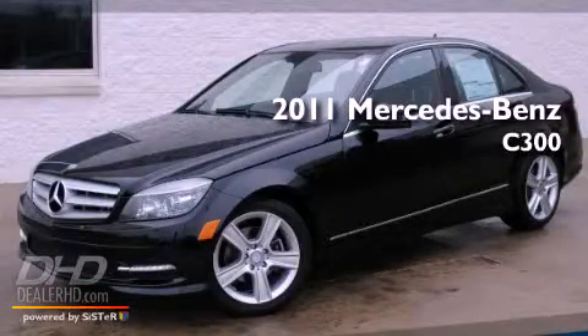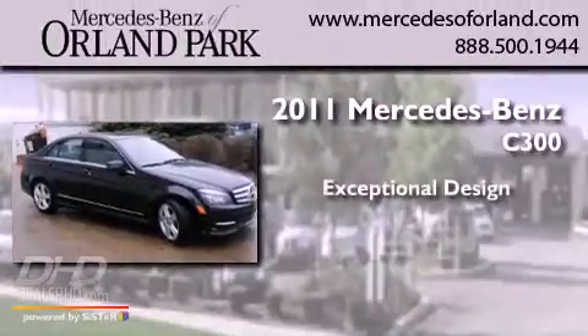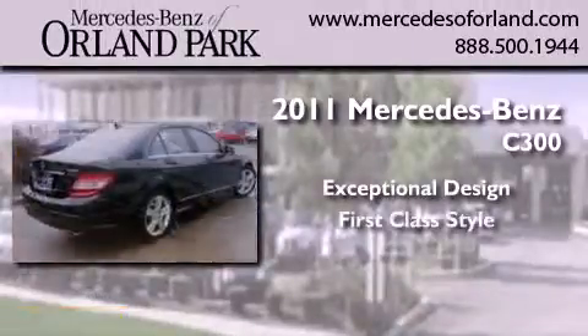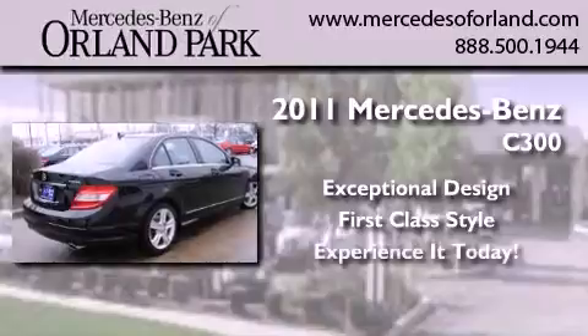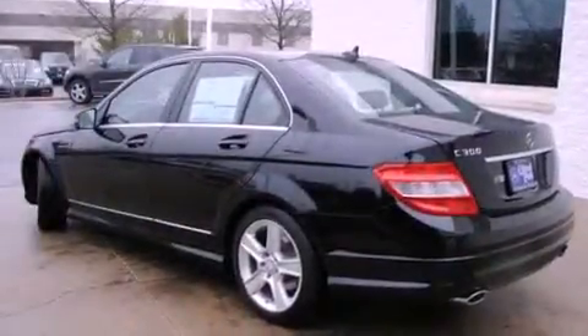This is a brand new 2011 Mercedes-Benz C300. All of the following features are included.